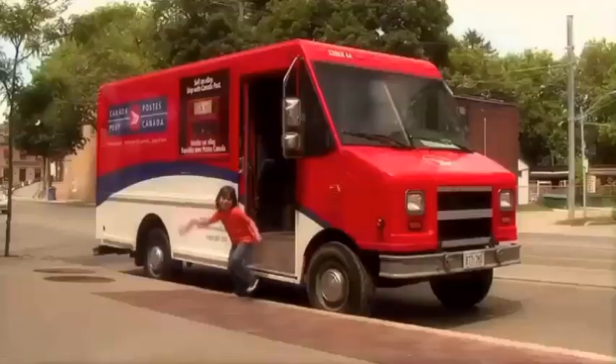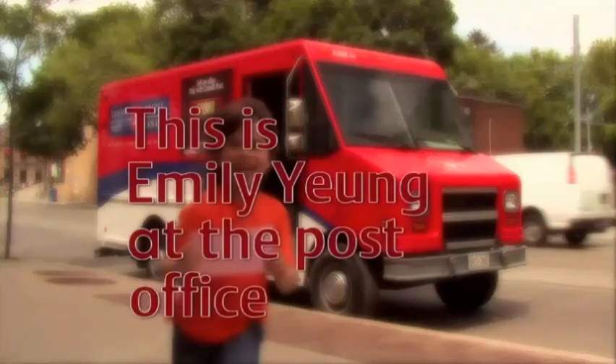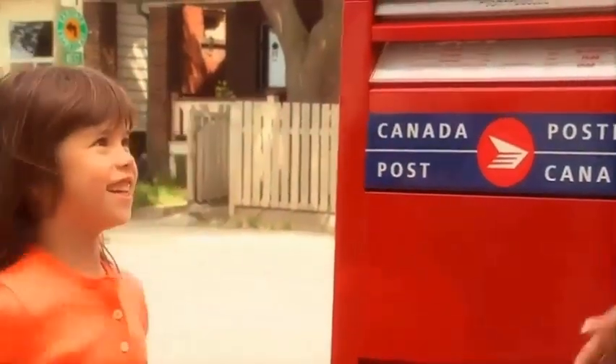Here we are! This is Emily Young at the post office. Hi, I'm here with Keisha, and today Keisha's going to teach me how to deliver the mail. Hi, Keisha. Hi, Emily. Nice to meet you.